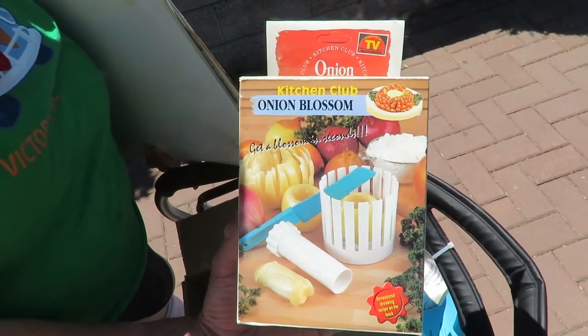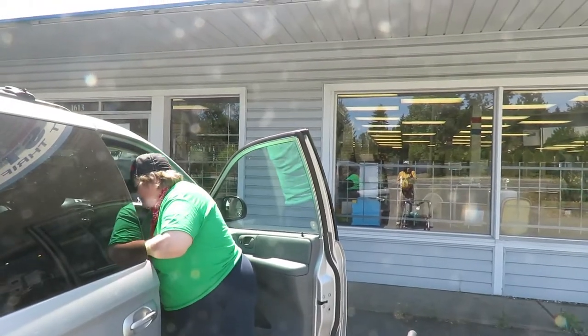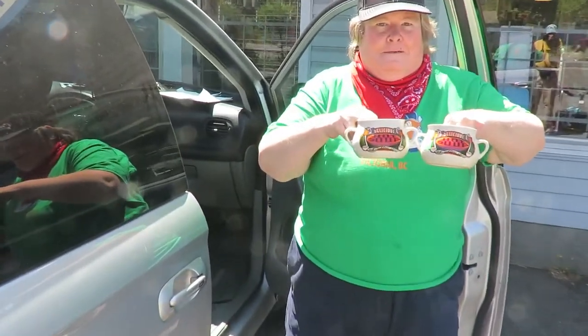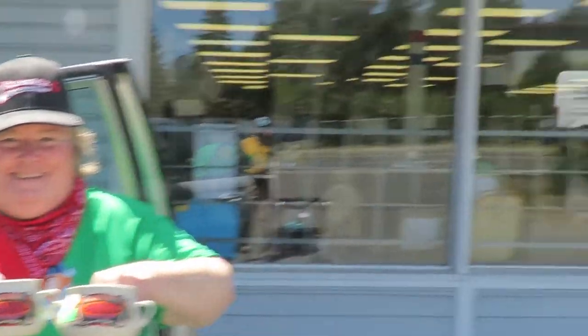We're on to our next stop — hope you're enjoying the video. So we're in Nanaimo this time on Bowen Road. At the thrift store here I got a couple of soup mugs.